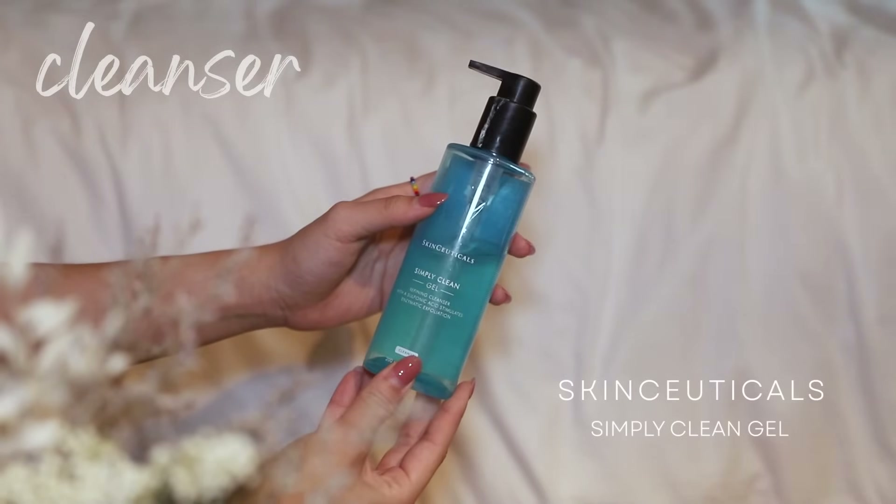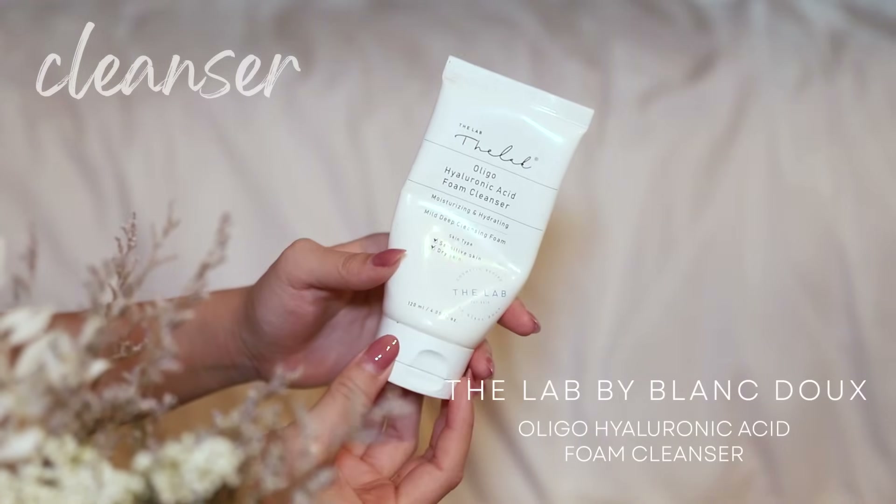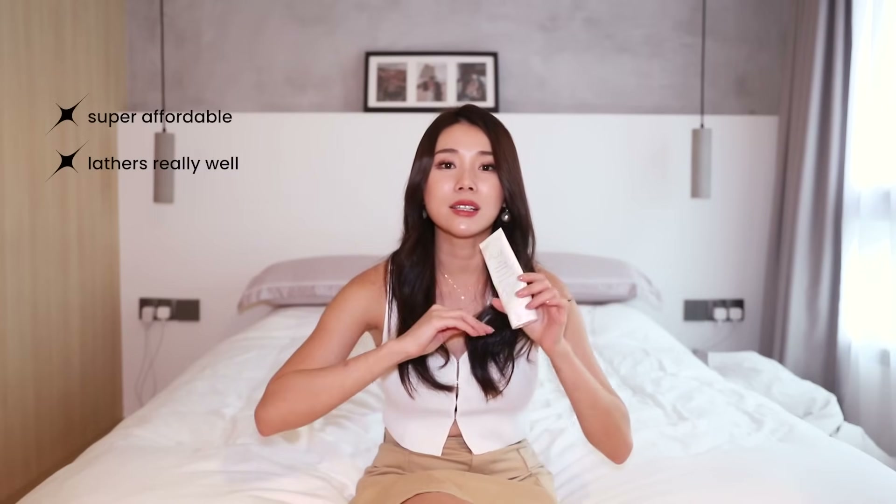The first cleanser is an all-rounder, definitely my favorite of 2023 — it's the SkinCeuticals Simply Clean Gel. It has sulfonic acid that stimulates enzymatic exfoliation. So don't let its name fool you, it's actually really nice and gentle on the skin, but it provides extra exfoliation every single day. So even if you have sensitive skin, this is not going to strip you dry. I also like how I need just a tiny little bit and it lathers really well.